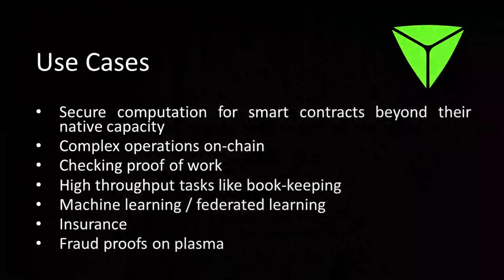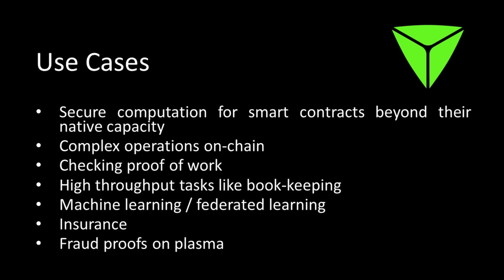The use cases for this project: the first is obviously secure computation for smart contracts beyond their native capacity — what smart contracts can't handle, TrueBit Protocol will handle. TrueBit can perform complex operations on-chain, check proof of work, and has high throughput for tasks like bookkeeping and computer-intensive work. It can perform machine learning and federated learning, provide solutions for insurance, and offer fraud proofs on plasma — including ZK rollups. TrueBit Protocol can also provide zero-knowledge proofs as part of its verification system.